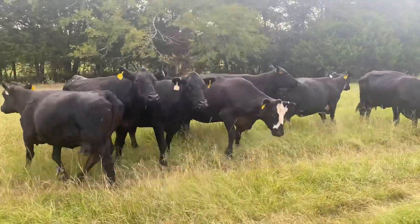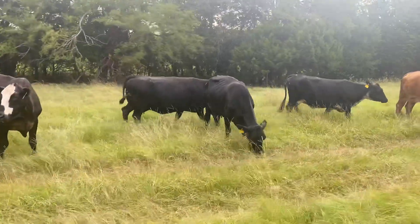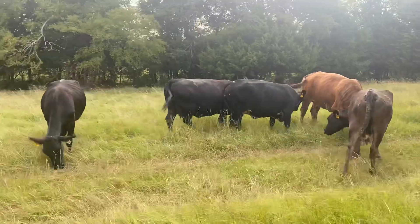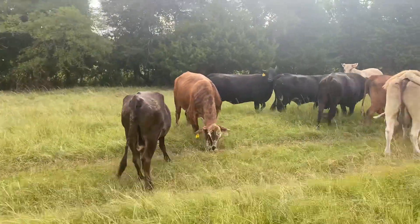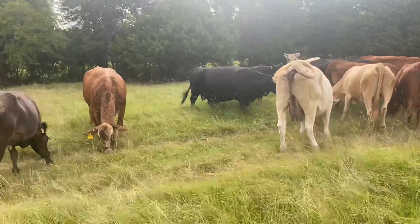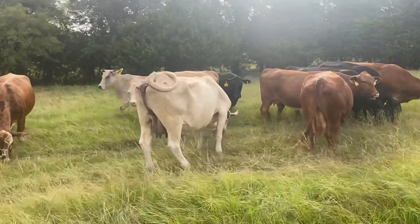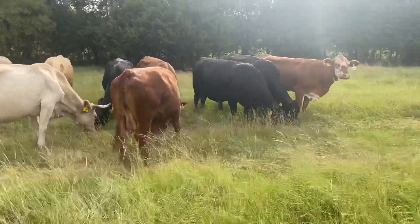Hey guys, Rutherford Landing Cattle. I scared them, didn't I? I've got a set of cows here I'm going to show you. These are my turnout cows. The turnout cattle are cows that we go in, check the tracks, check the reproductive system, make sure everything is good, make sure they can have that baby.